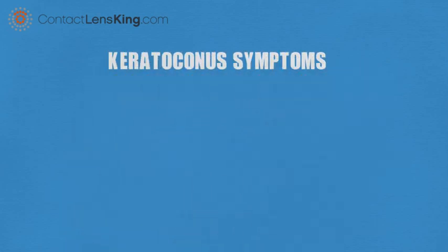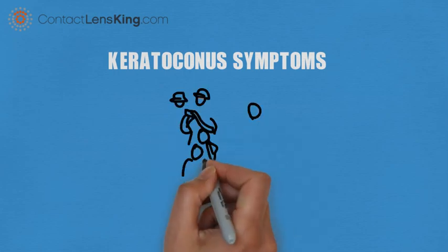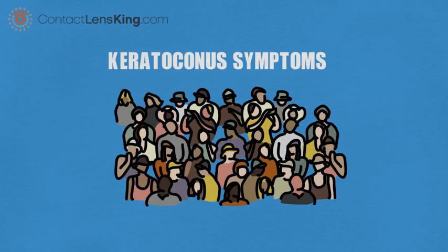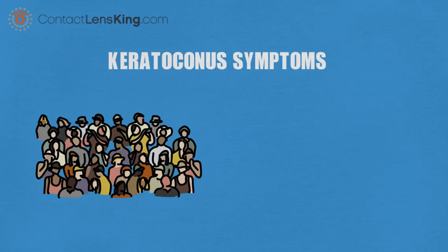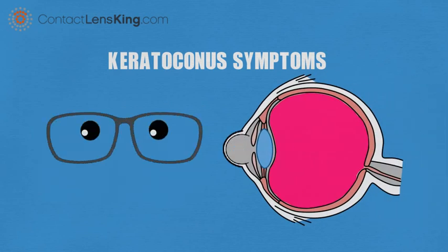Keratoconus Symptoms. Keratoconus is a vision disorder impacting fewer than 200,000 people per year. This disorder directly affects the cornea, causing it to bulge out, and usually affecting both eyes, resulting in varying vision deterioration.